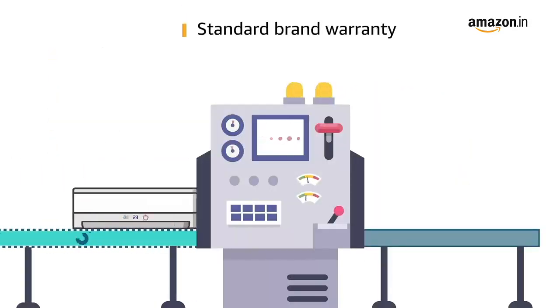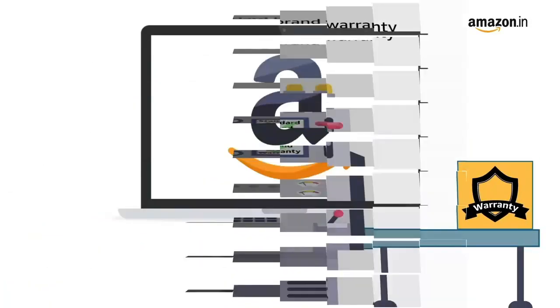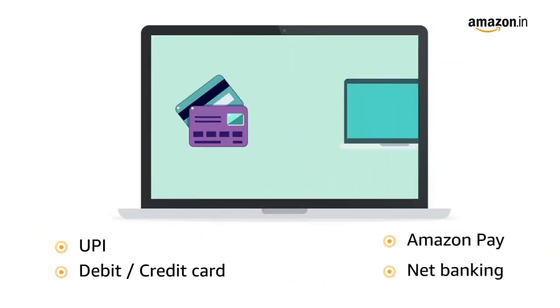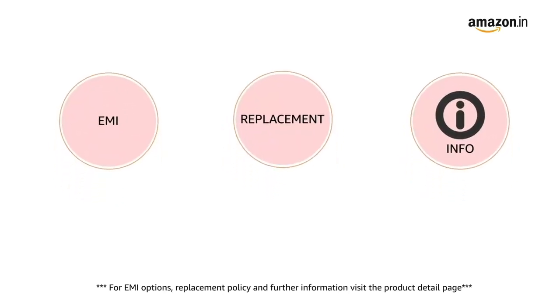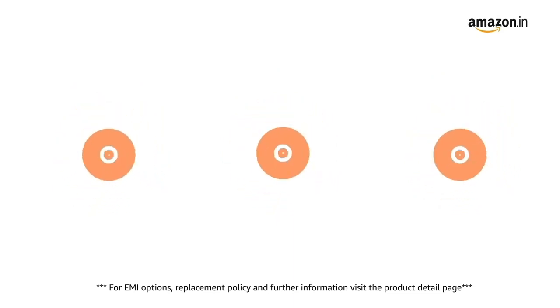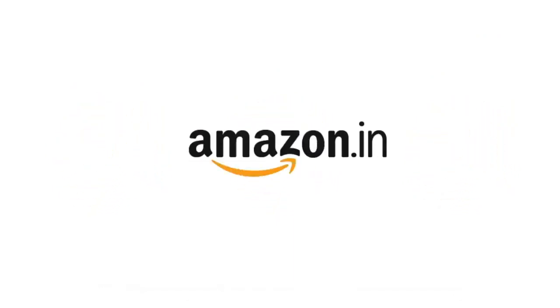This product comes with standard brand warranty. Pay online using UPI, debit, credit card, Amazon Pay, and net banking. For EMI options, replacement policy, and further information, visit the product detail page. Keep shopping with Amazon.